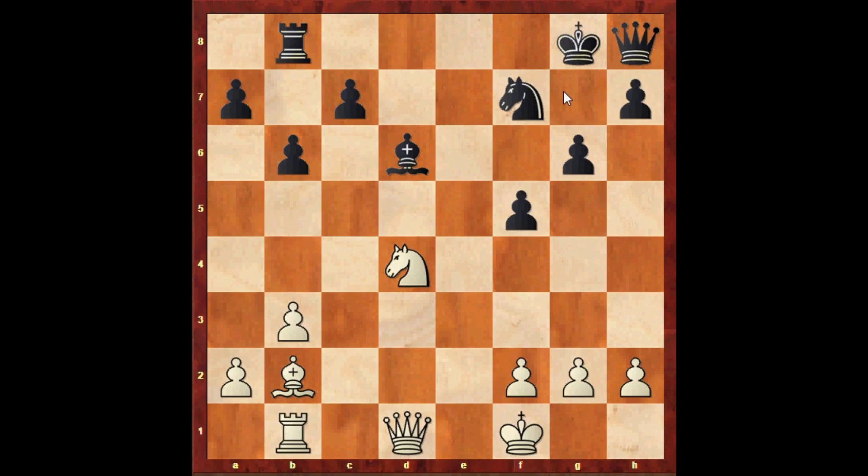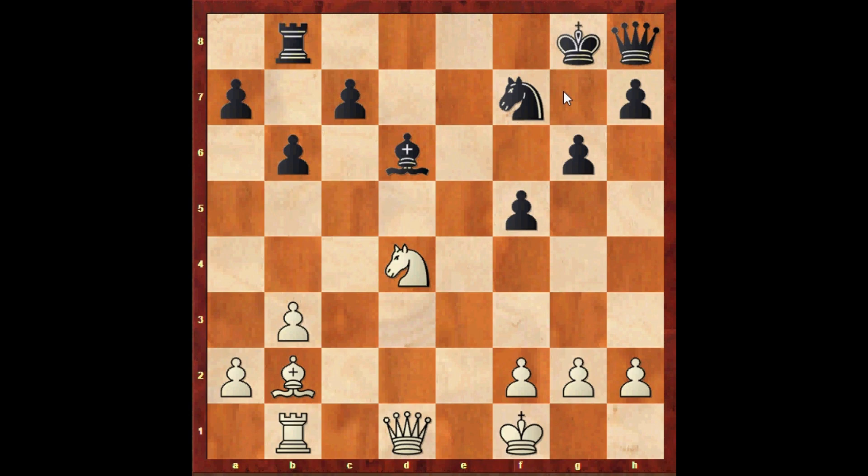It is white to move. Hey there, this is Ben from Benzel Chess here with another video and another tactical problem for you. I'm actually showing you a bunch of puzzles that I have in my online chess course for my tactical videos. So let's get to it. Here is puzzle number two. It is white to move.